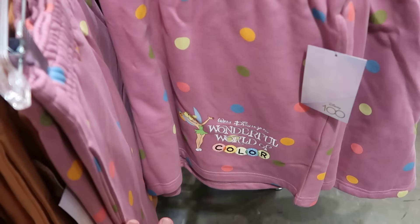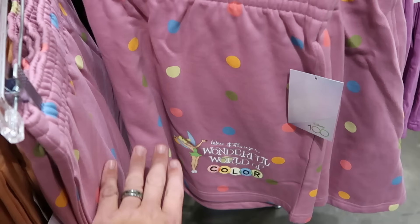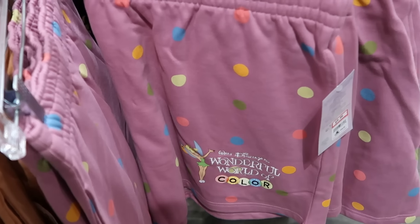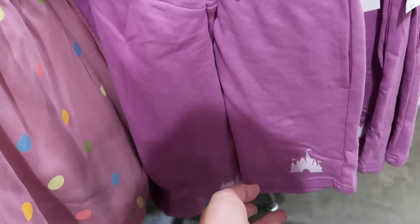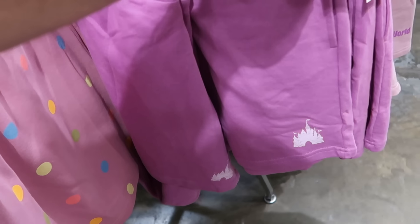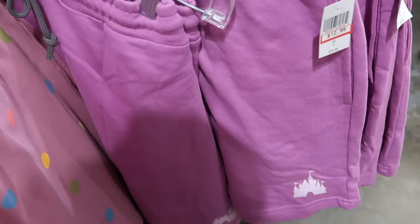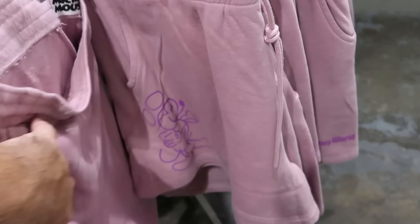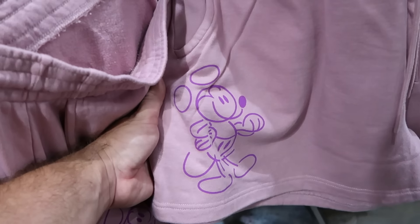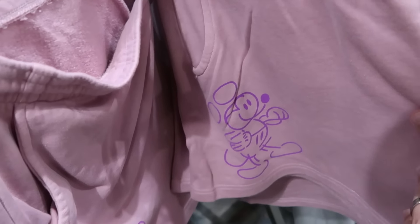More adult-size clothing — sweatpant shorts with Tinkerbell, polka dots, and 'Walt Disney World's Wonderful World of Color' embroidered — $10 from $40. A brand new pair of thinner material shorts just sold in the parks recently — Cinderella Castle at the bottom with an elastic waistline and strap — $12.99 from $37. And a really nice pair of lavender-colored shorts with a big Mickey Mouse graphic that looks etched on — $20 from $45.